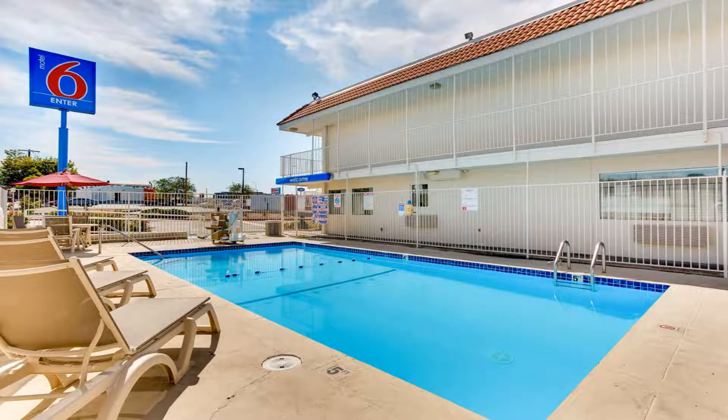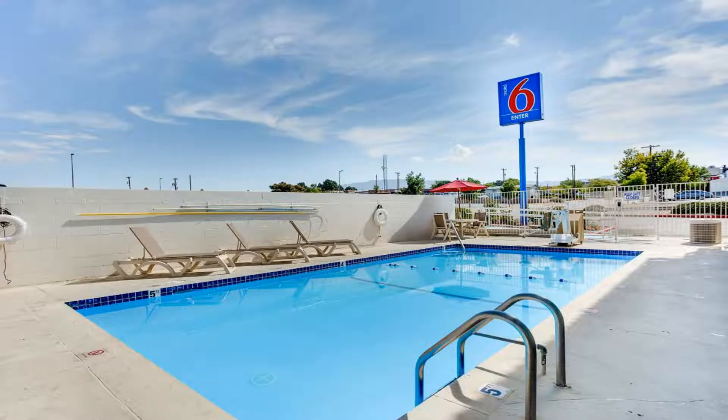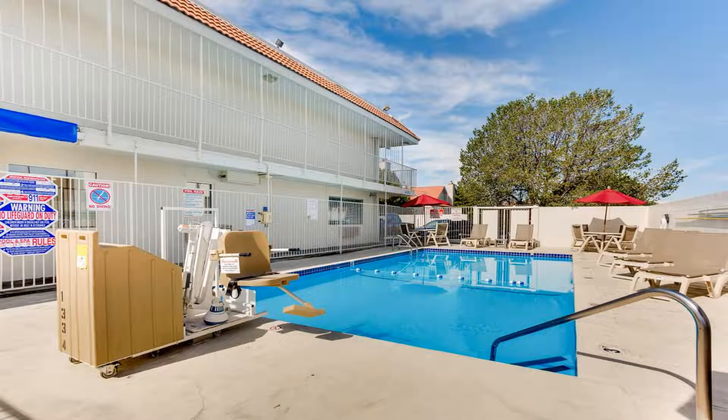Fax and photocopying services are available. A sun terrace is located on site. Kirtland Air Force Base is six miles from this motel, and the National Atomic Museum is 10 minutes' drive away.